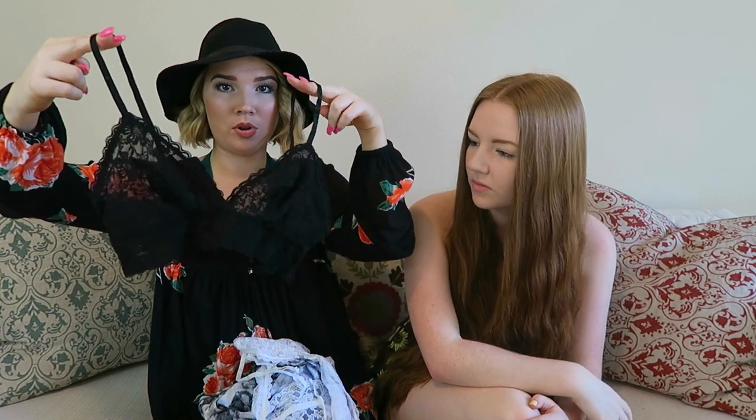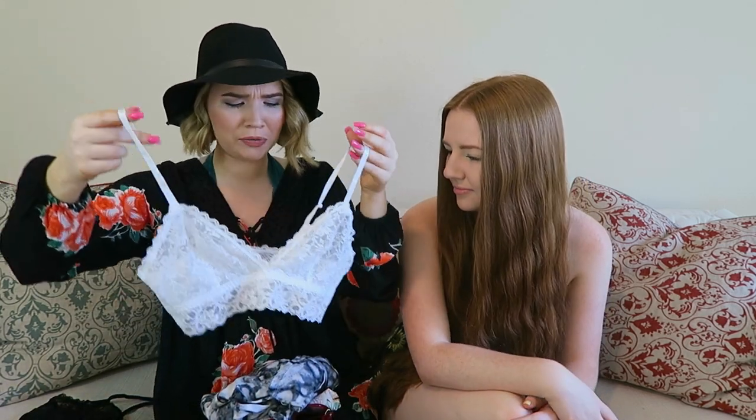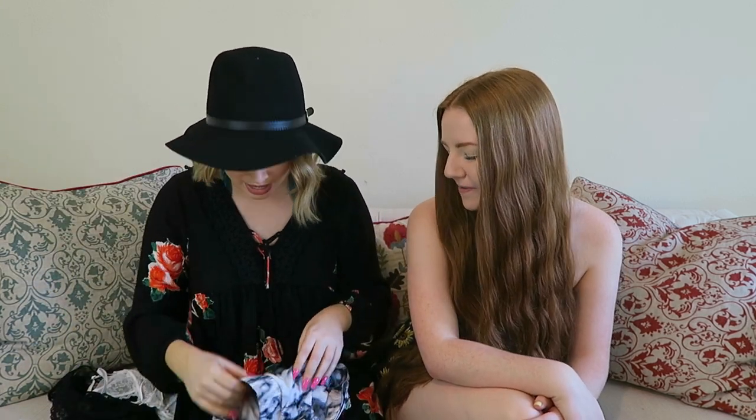I forgot how inexpensive H&M is. Starting off, I got a little pack of bralettes — they came in a pack of two. I got a simple black one and also a white one. I really needed new bralettes; I don't know where all mine are, they're probably just laying on the floor of my closet. You can never have too many in my opinion — cheap, great to wear in spring and summer.